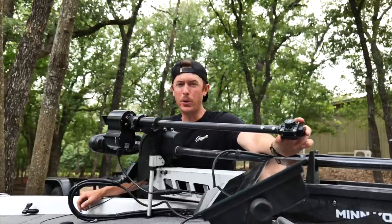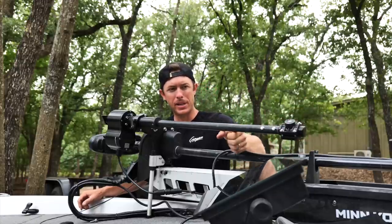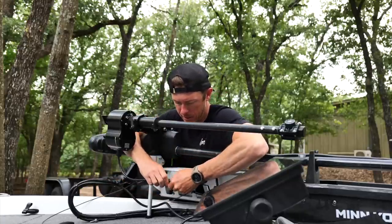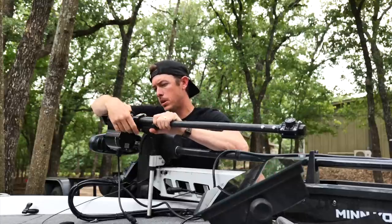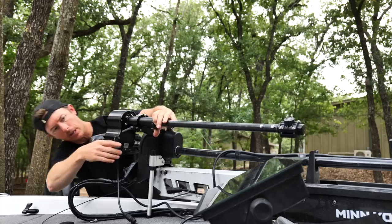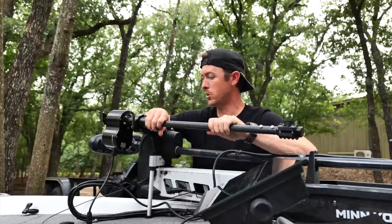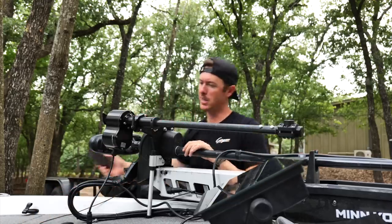Don't want it too long where it's rattling around. I could put a brace here but that defeats the purpose — the best part is the quick disconnect. Just unscrew this and it pops out of this little latch. We'll see when we hit some waves how solid it is, but everything feels really good and it's quiet, which is really nice especially for crappie fishing. Love to see it.